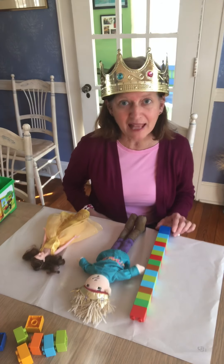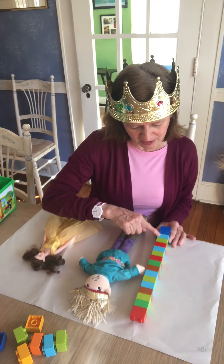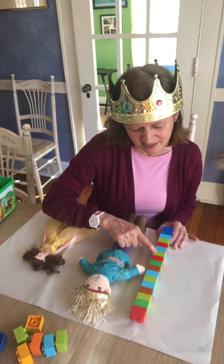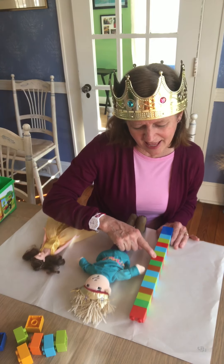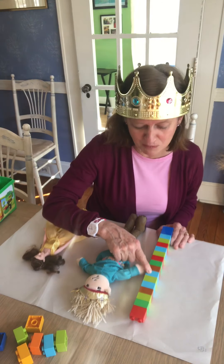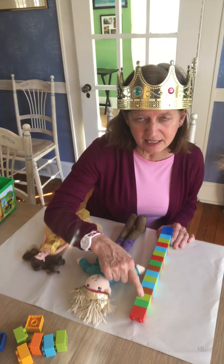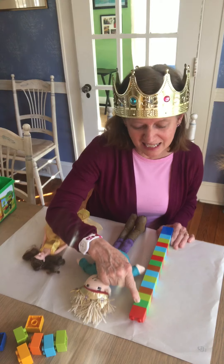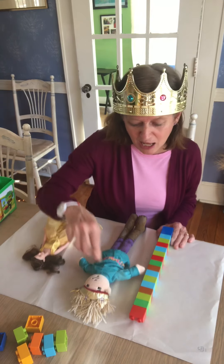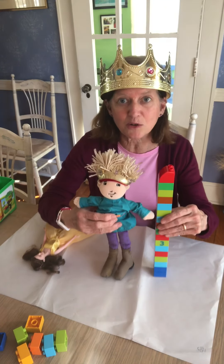Shall we find out together? Let's count. 1, 2, 3, 4, 5, 6, 7, 8, 9, 10, 11. Keep going — 12, 13, 14, 15, 16. Big number! What comes after 16? 17. Wow, friends. So take a look — our prince is 17 Legos tall!